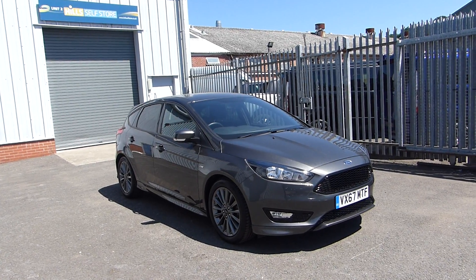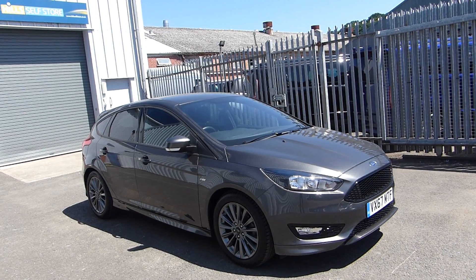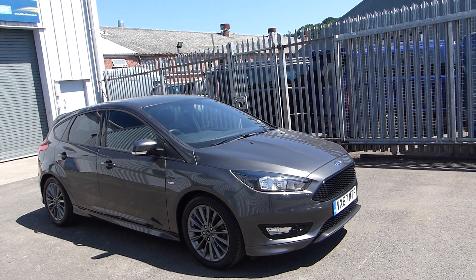Hello, welcome to Heels Ford. Today we're featuring a Focus ST line. It's a 17 plate. It has a 1.5 litre diesel engine with 120 PS.